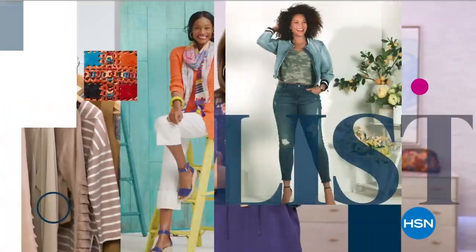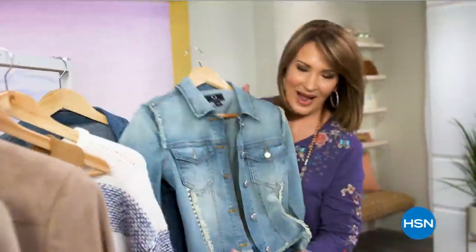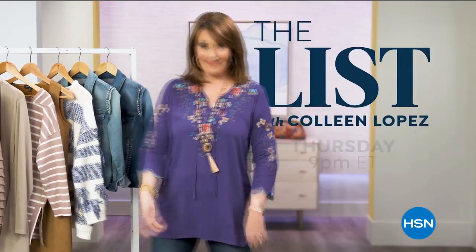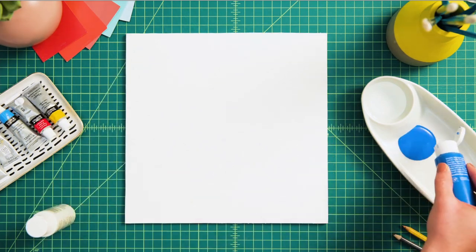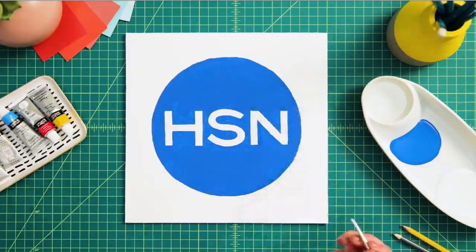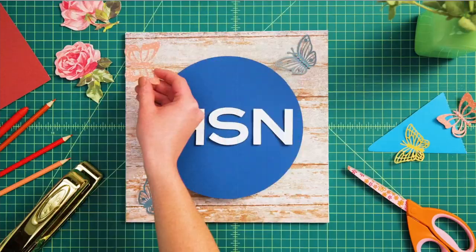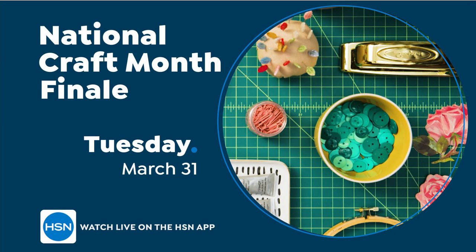The List is your go-to guide for our favorite fashion and accessory finds of the week — the best styles hand-picked just for you. Join us every Thursday night to see what made The List. Also, explore your creative side as we wrap up National Craft Month — March 31st is our big finale on HSN with six FlexPay on all crafts.